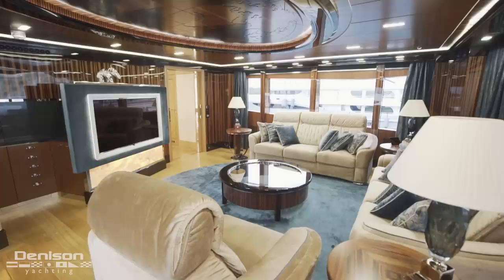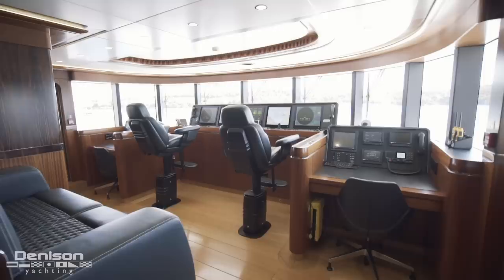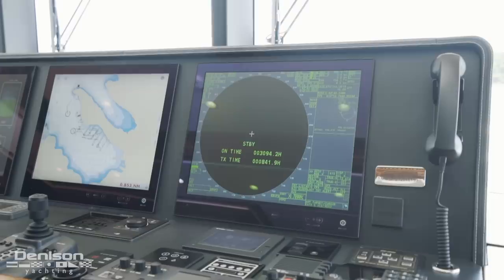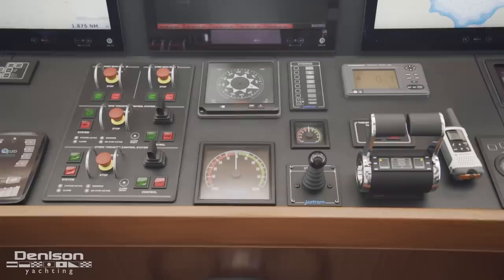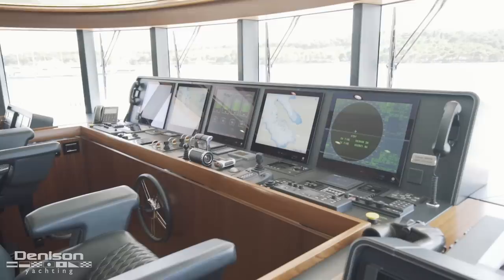Moving forward, you enter the upper foyer that has the first of two day heads. We then enter the very well-laid-out wheelhouse with redundancy found throughout: two captain's chairs, two desks — one for the officer and one for the captain — and five flat panel monitors. The outboard two are radars, inboard of that you have dual chart plotters, and centerline is your shipboard monitoring system. Below that are your standard throttles, bow and stern thruster controls, FLIR, and a combination of Simrad, Furuno, and Sailor components.